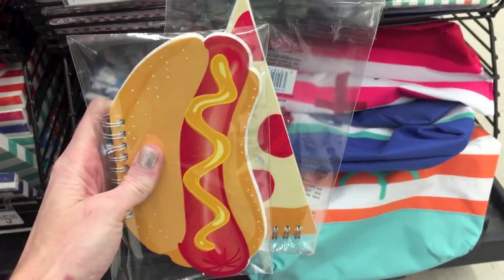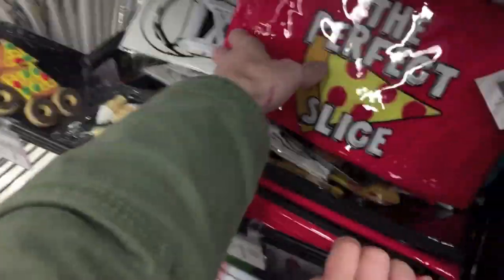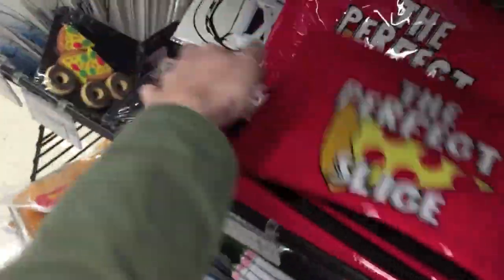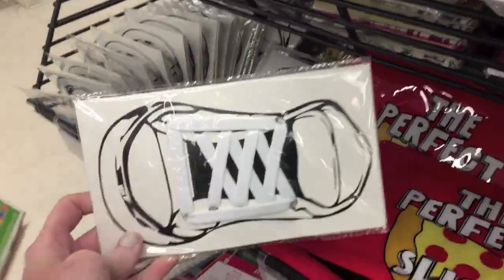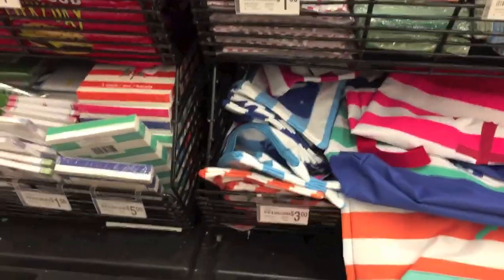Pizza and hot dog paper pads. And they have little pouches — 'The Perfect Slice.' I think that's everything over on this side. Thanks for watching this shop with me!